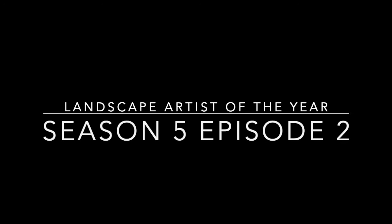Landscape Artist of the Year, Season 5, Episode 2. This is a recap. If you want to watch the whole program, you can go to YouTube and search for Landscape Artist of the Year, Season 5, Episode 2. You will not find these on Prime Video — Prime Video dropped this series for some reason. All right, let's get started.